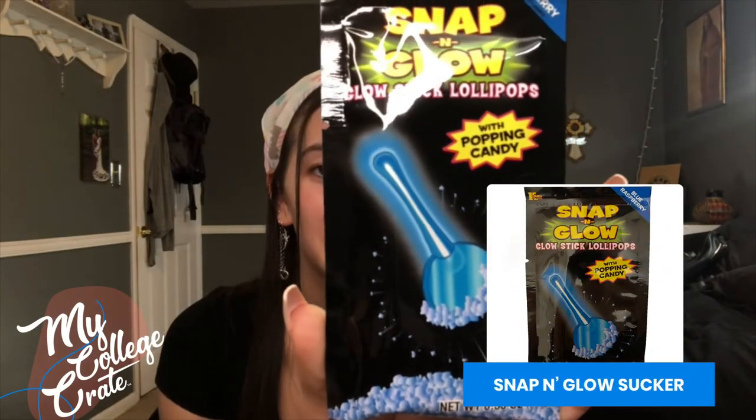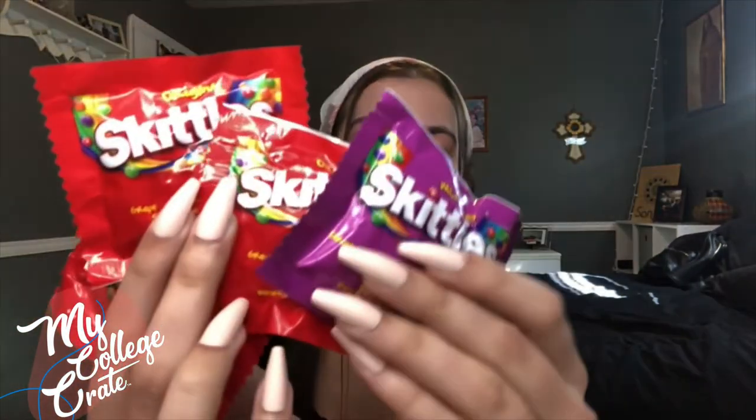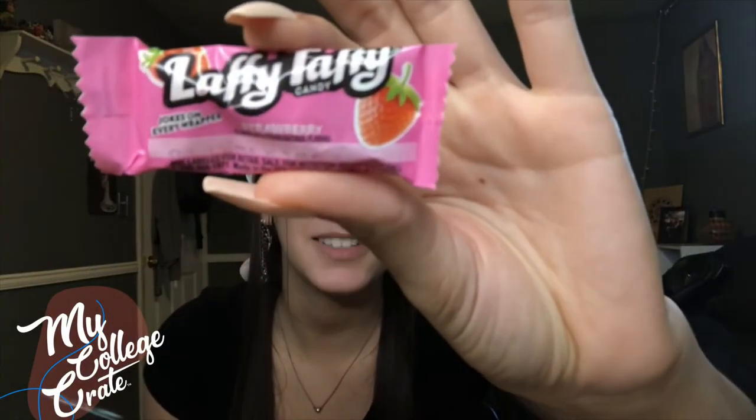You can't have Halloween without candy, so this is snap and glow glow stick lollipops. The simplest things can bring so much joy. There is some Sour Patch Kids, peanut M&Ms and regular M&Ms, packs of Skittles. It's like trick-or-treating. There's also Starburst, Hershey bars, and some Laffy Taffy.